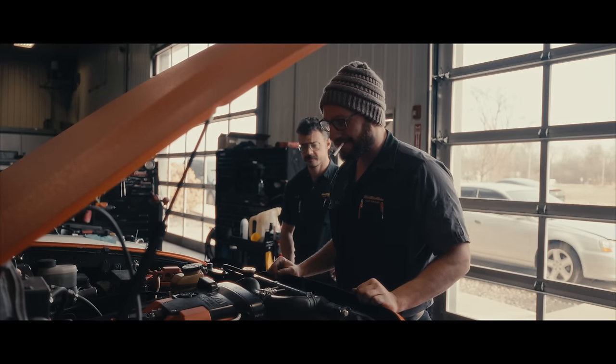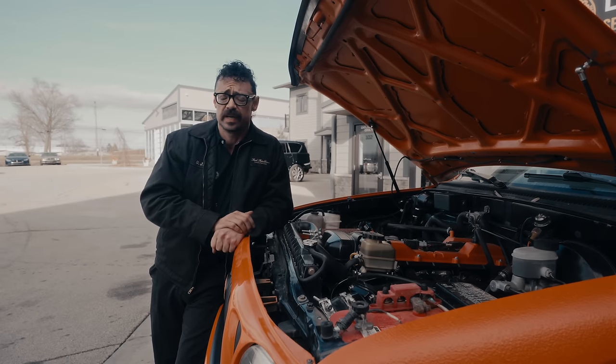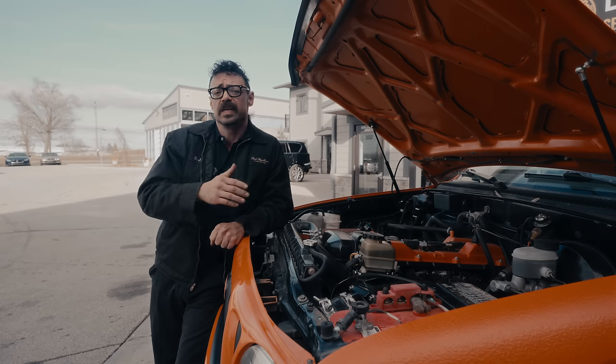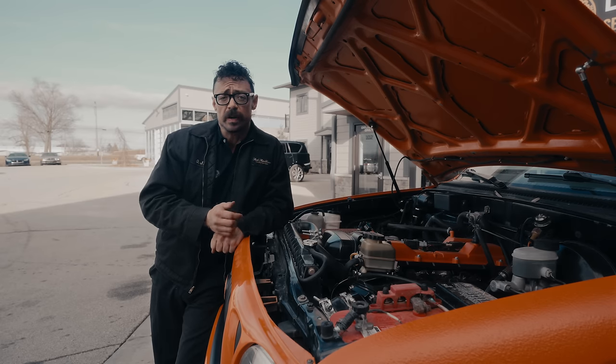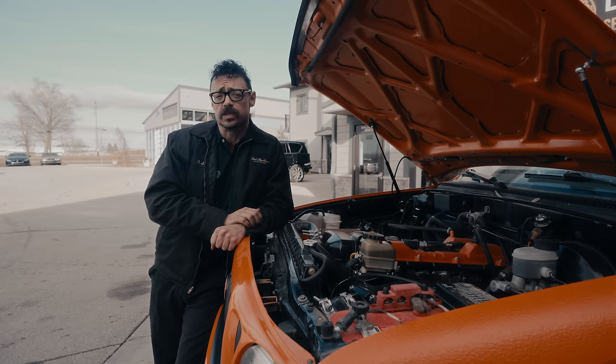A 2JZ engine? No kidding. There's not much to say about a 2JZ that hasn't already been said, so we won't bore you going over its reliability, its ability to handle mods, and vast aftermarket support. Drop that in one of the toughest little work trucks ever made, and you can see why this swap is a dream build for a ton of enthusiasts.